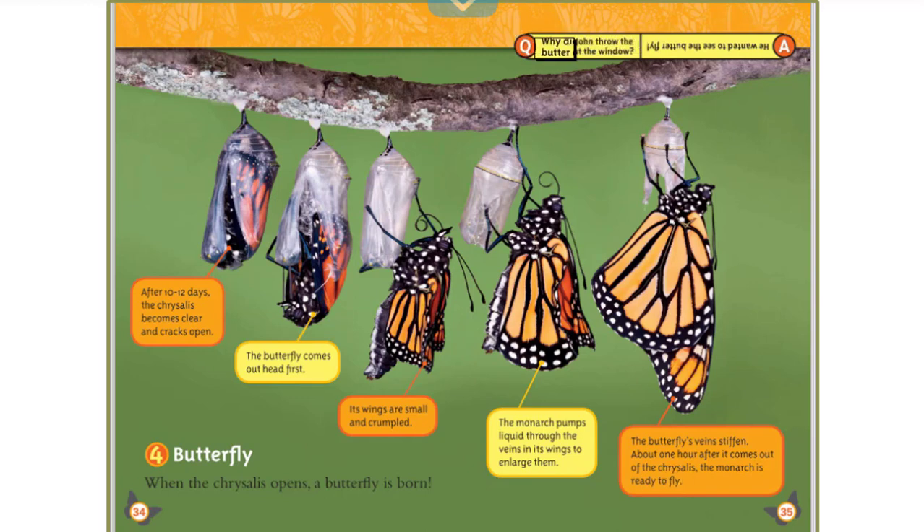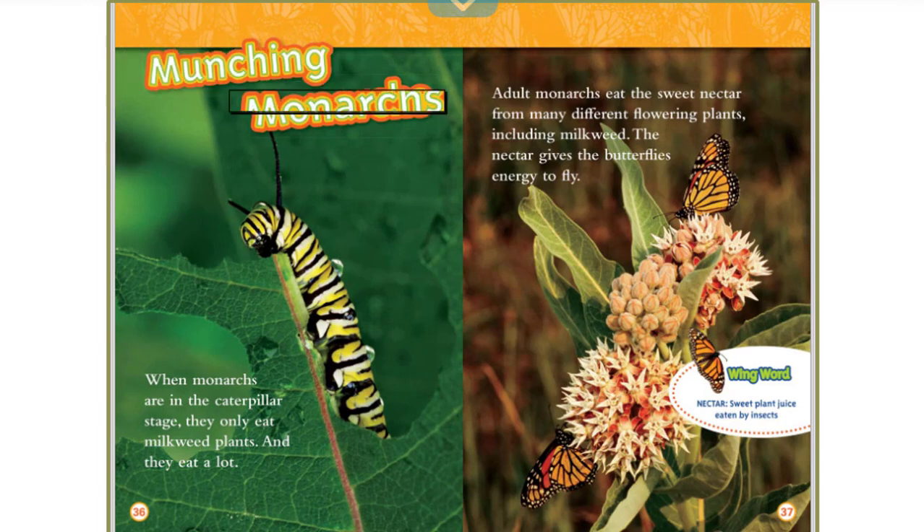Why did John throw the butter out the window? He wanted to see the butterfly! Wing Word: Nectar — sweet plant juice eaten by insects.